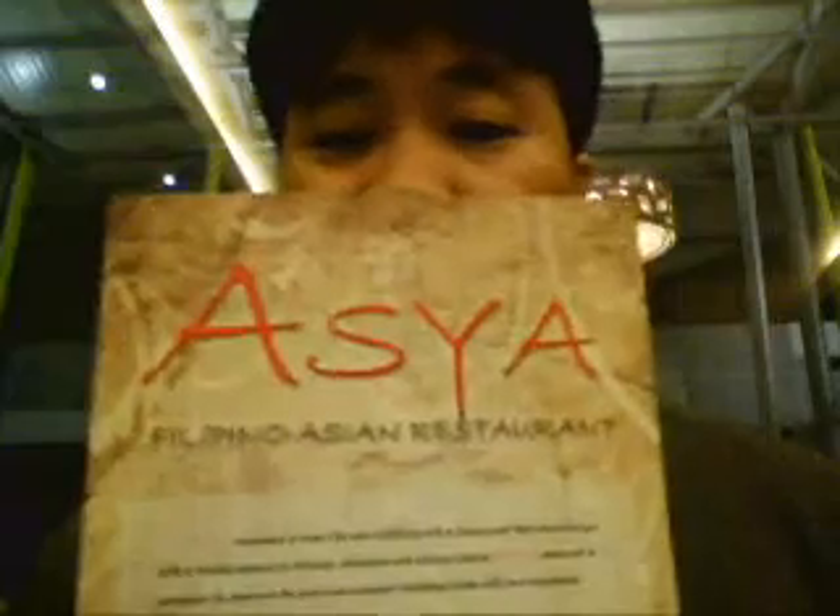Hi guys and welcome to our video blog. We are here at Eaton Centris at the Kasun Avenue, corner EDSA, at Asya, the Filipino-Asian restaurant. It's a fresh new concept restaurant here at Eaton Centris.